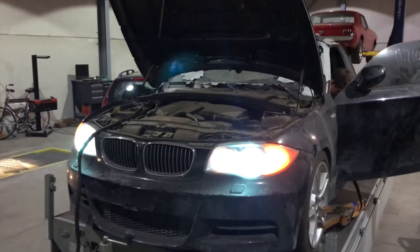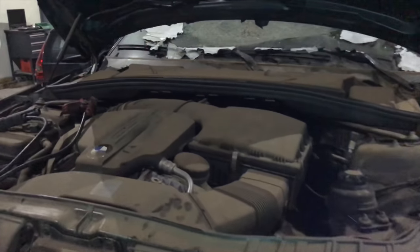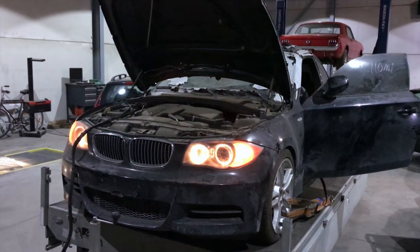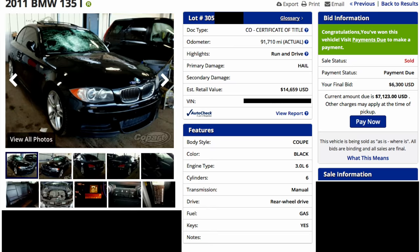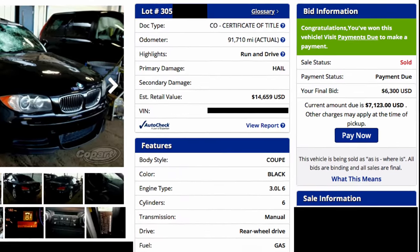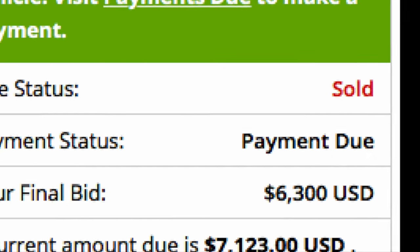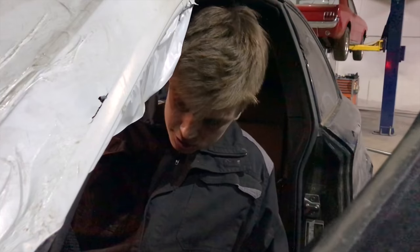A friend just bought his car — it's a BMW 135i from 2011 with the N55 engine, the updated version. It has 90,000 miles. He bought the car at auction in Denver, Colorado, with hail damage, and paid $6,300. Then they shipped the car to Belgium.